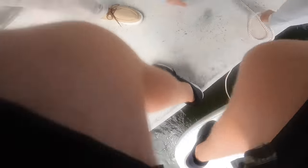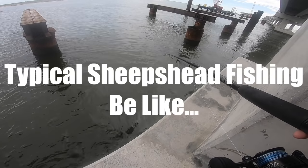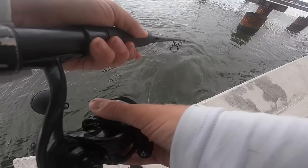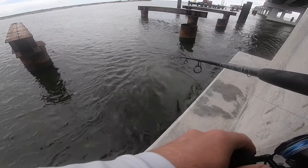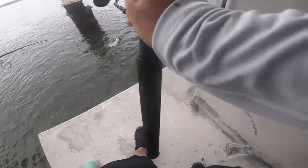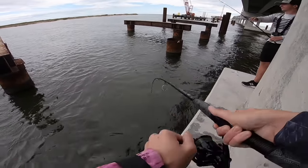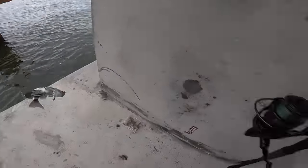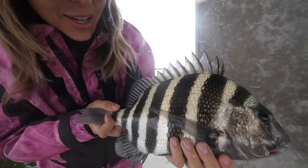Let's hope the Dolphin Dancer doesn't go floating away! Oh, there's sheep's head right here — fish on, that's a sheep's head! Target species. That's a nice one, y'all — we are on a little bridge action. Yeah, people, this is our target species, getting on some sheep head!